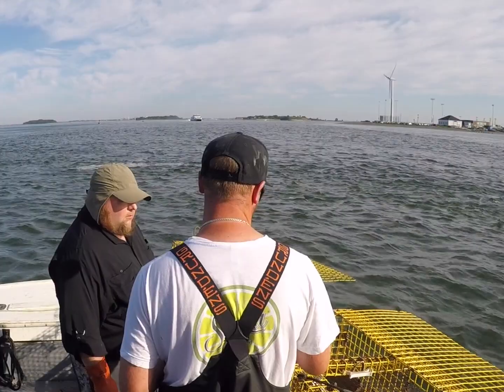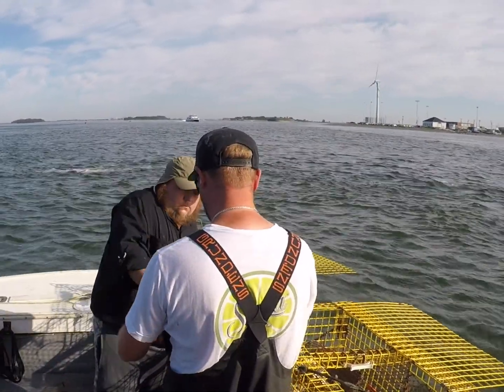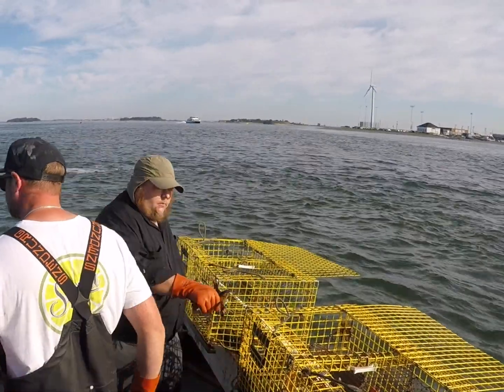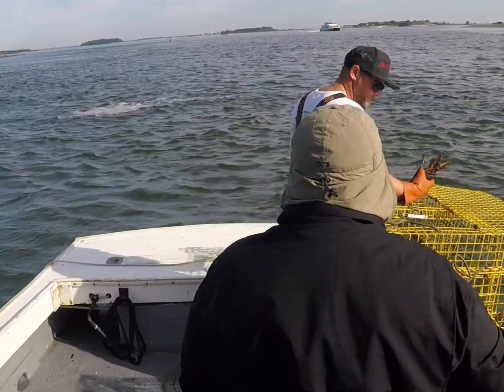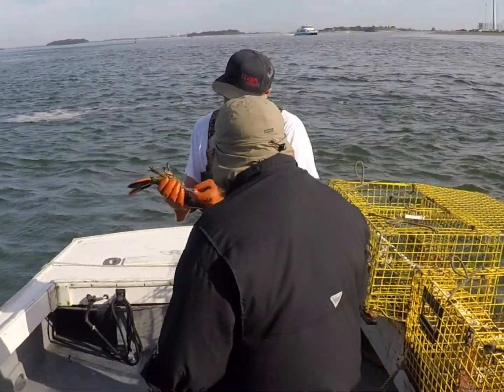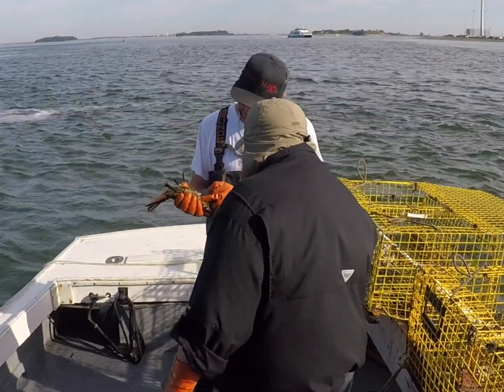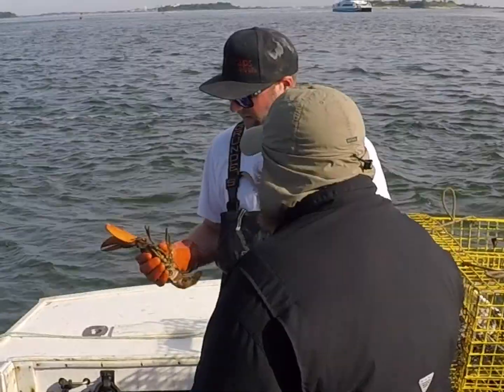That's just a little one — toss that one back in. Here you go, bye bye. This next one is a little bit bigger. You can see right here — see those swimmers, how it's just a lot thicker right there — that's a male. That's definitely a male.